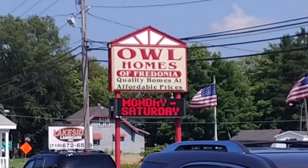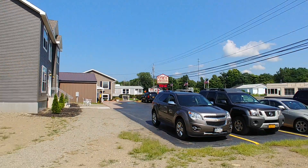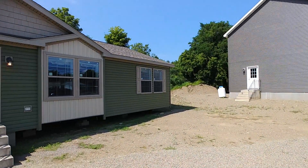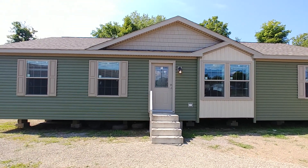Hello everyone, I'm Nicholas and today we are going to be checking out the latest addition to our lot here at Owl Homes of Fredonia. This is a ranch home by Commodore Homes of Pennsylvania. It is a Blazer series.